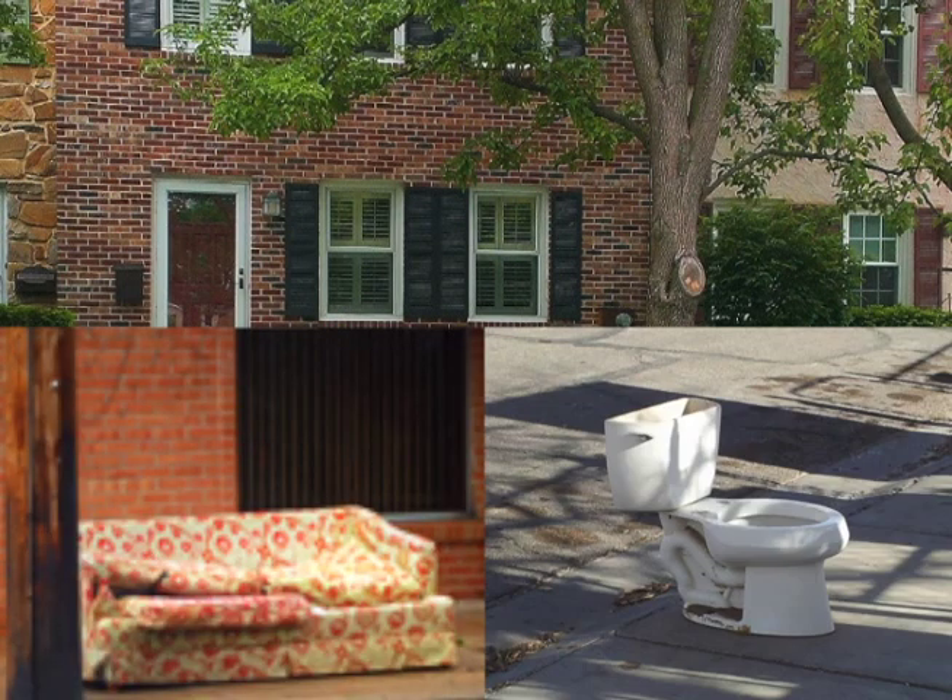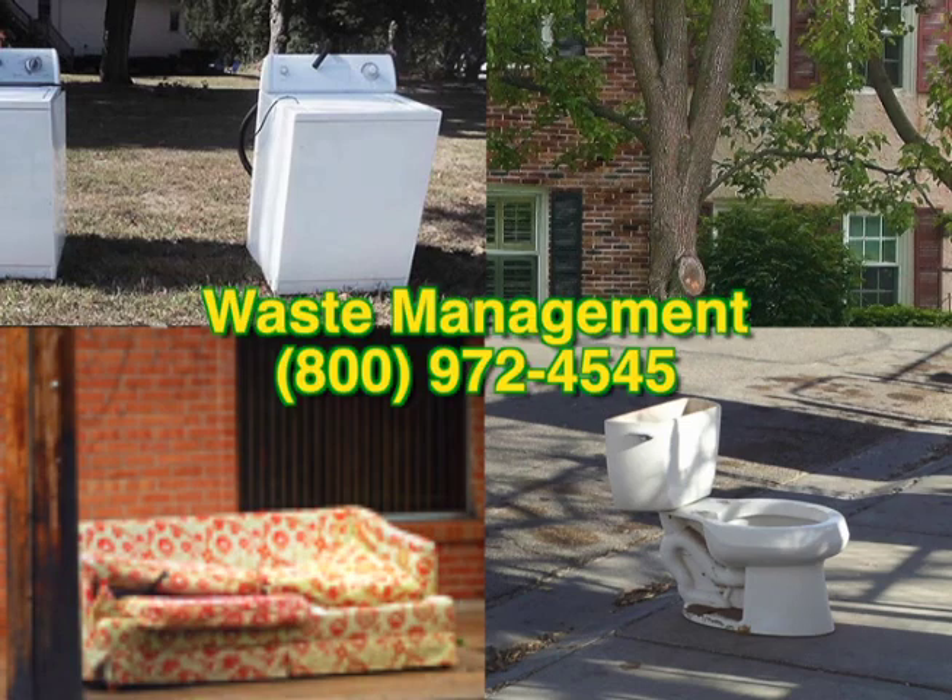For larger items like old furniture or appliances, call to schedule a pickup.